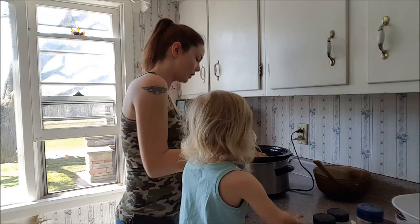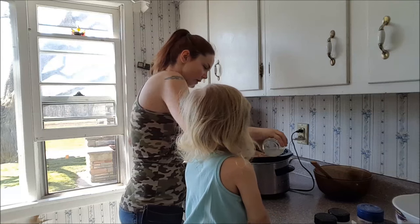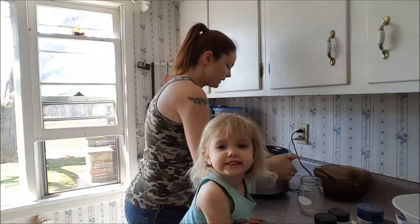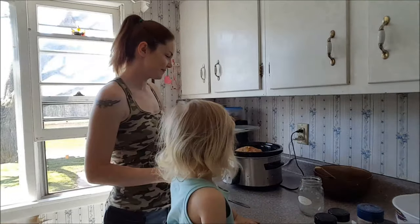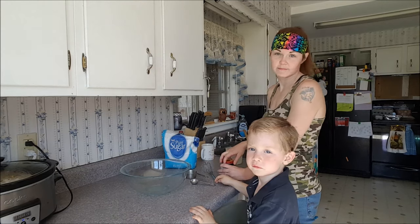Add it all in there. Now we're just going to fill it up a little bit more with some water, and in a few hours I'll flip the chicken, add a little seasoning on the other side, and throw the potatoes in.